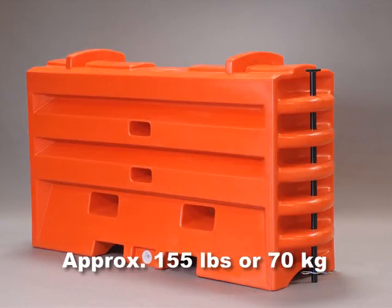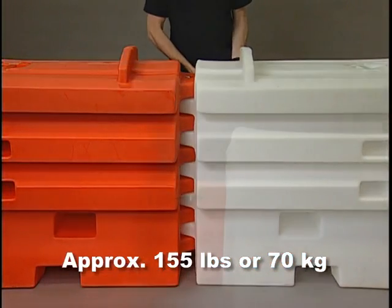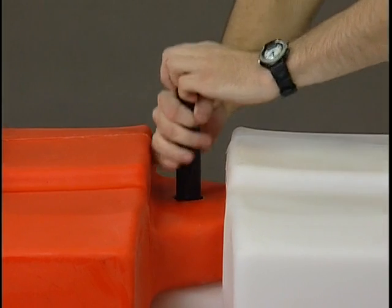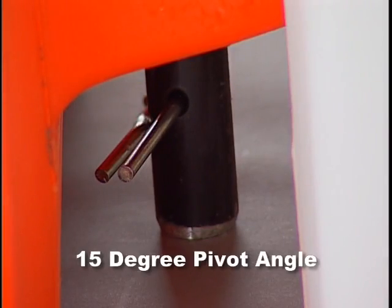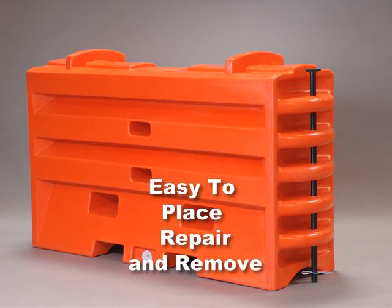When empty, a water cable barrier weighs approximately 155 pounds and can be placed in position by two people and pinned together. The Sentry Water Cable Barrier design allows for a 15-degree pivot angle between sections, making it easy to place, repair, and remove from your job site, reducing labor and replacement parts costs.